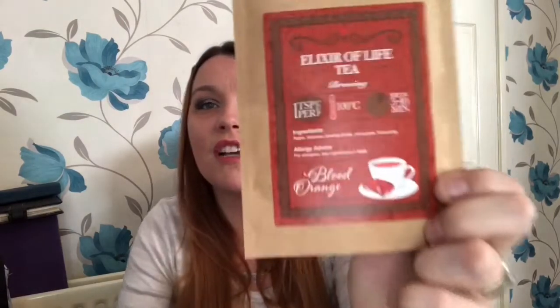Next thing I'm spotting in the box is this month's tea — it is the Elixir of Life tea, blood orange. It has apple, hibiscus, rose shells, citrus peel, and flavorings. That actually sounds quite nice. I've said before that I'm not a major fan of the whole tea thing, but I am going to give some of these a try over the next couple of days and try to film some as well, so that'll be a good idea.